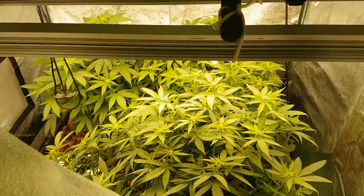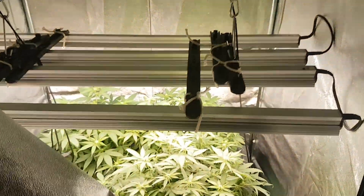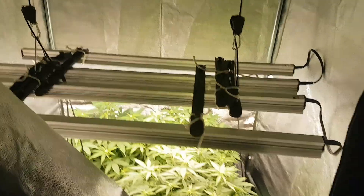Everything's looking really well, we're good — it's just wait and grow. Lights and grow tent from Quick Pro Super Center on McLeod Trail South. I'll keep you posted.